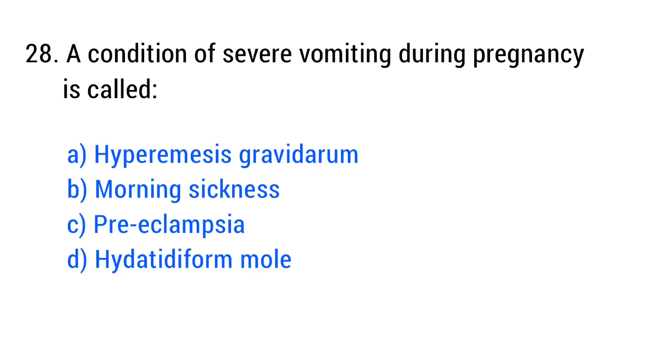Question No. 28. A condition of severe vomiting during pregnancy is called? The right answer is Option A: Hyperemesis gravidarum.